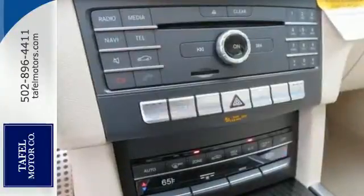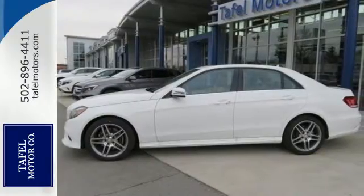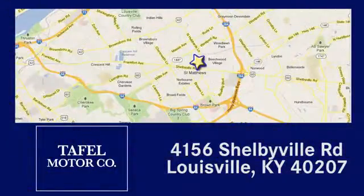Are you ready to be instantly recognized? Drive this E-Class home today. Visit us online at taffelmotors.com. Call or stop in at 4156 Shelbyville Road in Louisville. A memorable experience awaits.